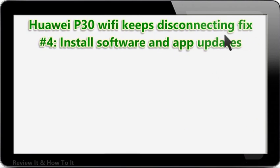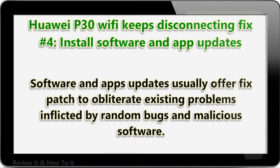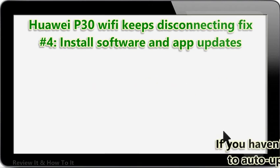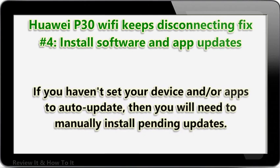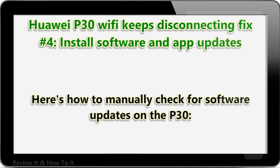HUA IP30 Wi-Fi keeps disconnecting fix number 4: install software and app updates. Software and app updates usually offer fix patches to eliminate existing problems inflicted by random bugs and malicious software. If you haven't set your device and/or apps to auto-update, then you will need to manually install pending updates. Here's how to manually check for software updates on the P30.